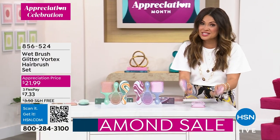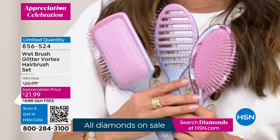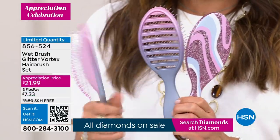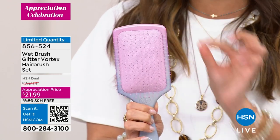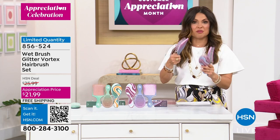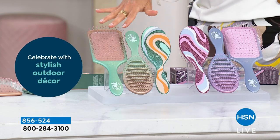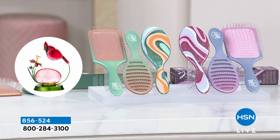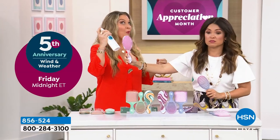Wet Brush is one of your all-time favorite hair care brands — won more customer beauty choice awards than we can count. This is the launch of the brand new Glitter Vortex hairbrush set made specifically for Customer Appreciation Month, already in limited quantities. Angie Lee joins us to present it. The combination of Wet Brush with the Tweaked Today Special is the ultimate hair care combo.